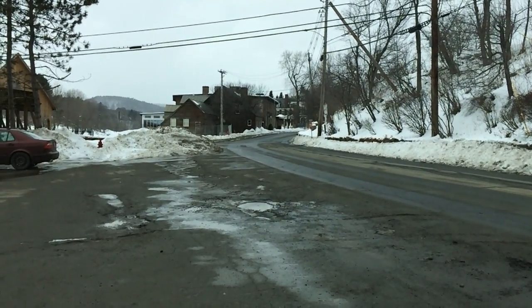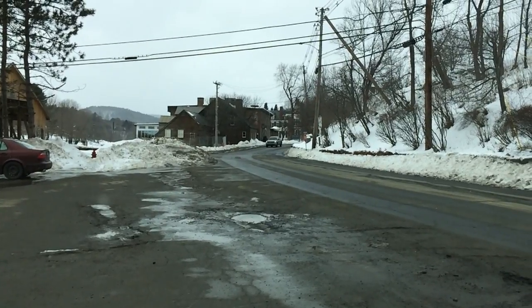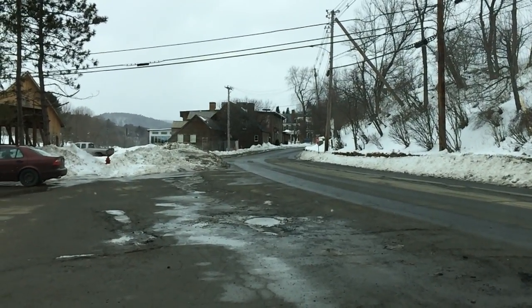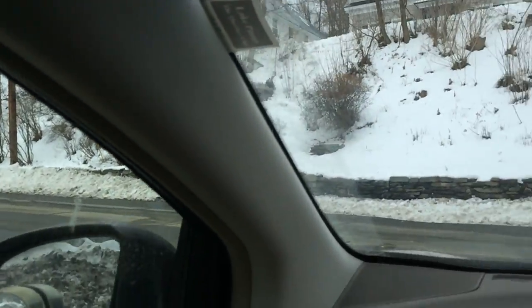I thought it might be worthwhile to capture a drive down Queechee Main Street from the covered bridge to the Queechee Club, because the snow is really mounded up pretty significantly right now. So let's go make this drive.